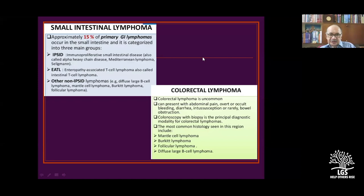Enteropathy-associated T-cell lymphoma is also called intestinal T-cell lymphoma. IPSID stands for immunoproliferative small intestinal disease. Other non-IPSID lymphomas include large B-cell lymphomas, mantle cell lymphomas, and follicular lymphomas.